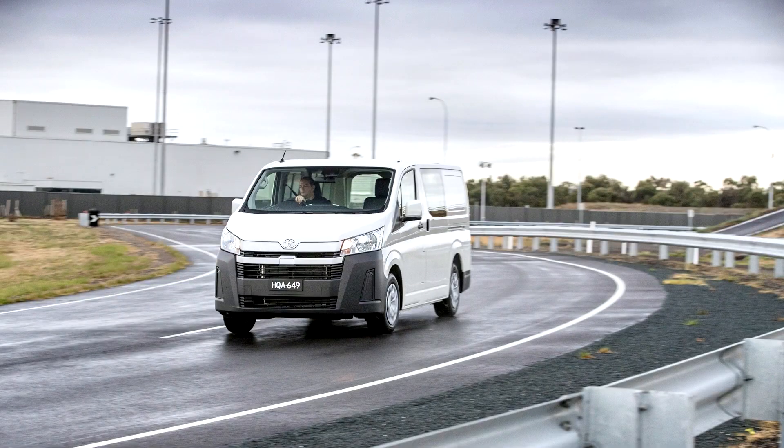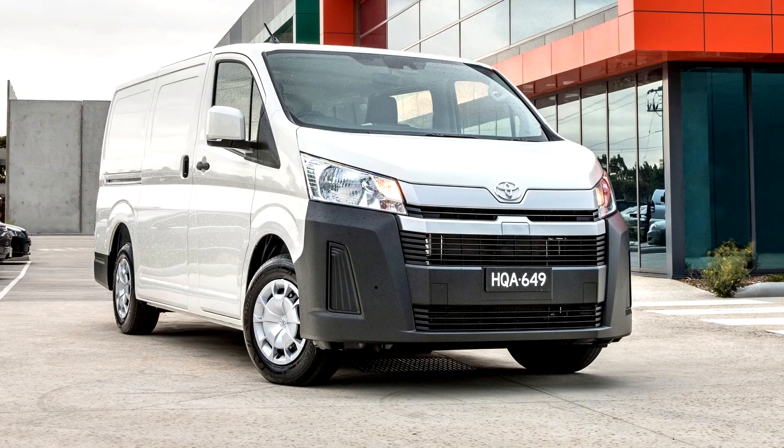Toyota Hi-Ace 6th Generation. The 6th generation Hi-Ace made its global debut on February 18, 2019 in the Philippines.